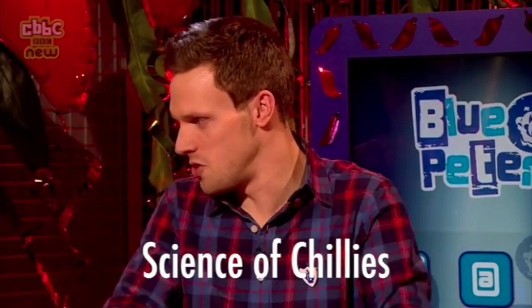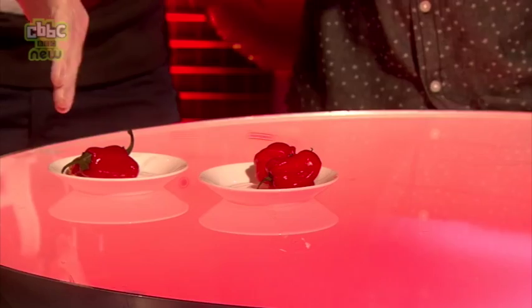The more capsaicin you have in a chili, the hotter it is. They go from mild to wild - don't try this at home.